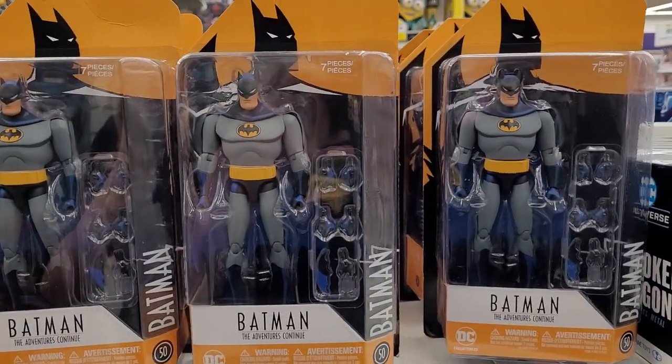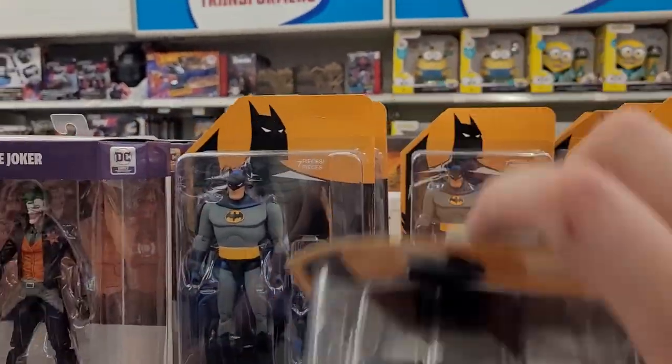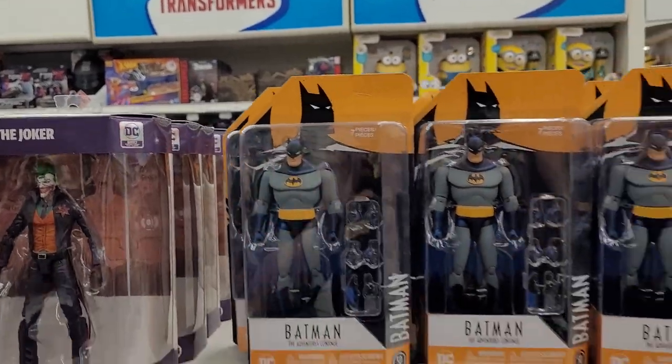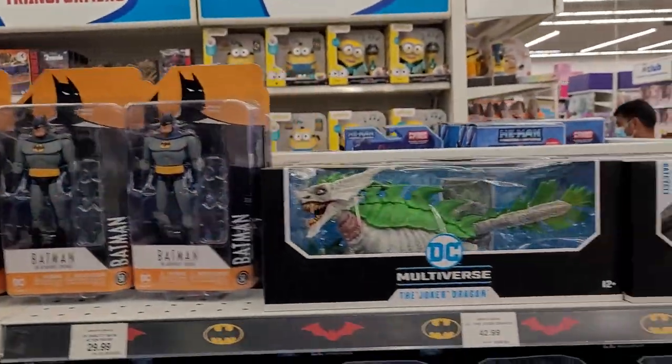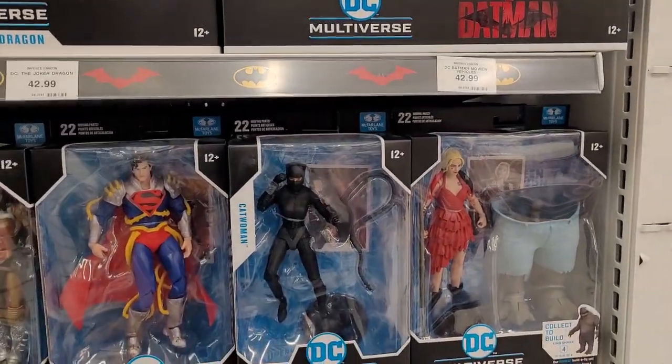And these were the Batman Animated Series figures I saw from the other corner. I'm hoping for a Red Hood. These are all Batman - they're literally all Batman. You hate to see it.